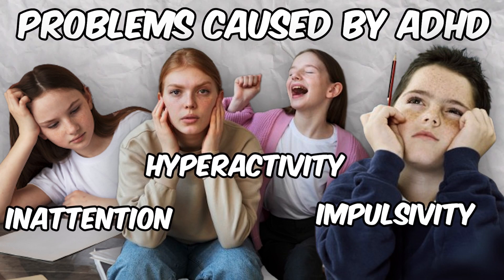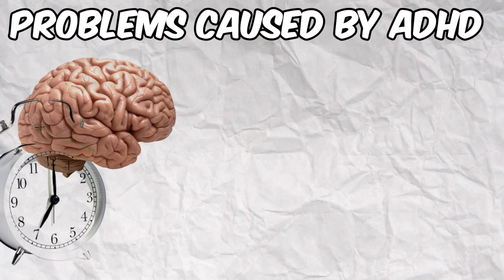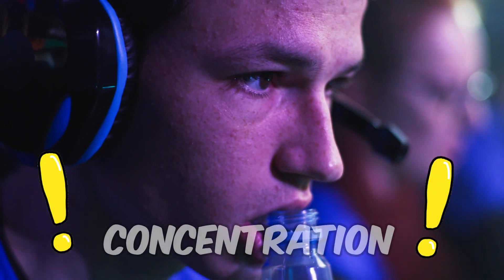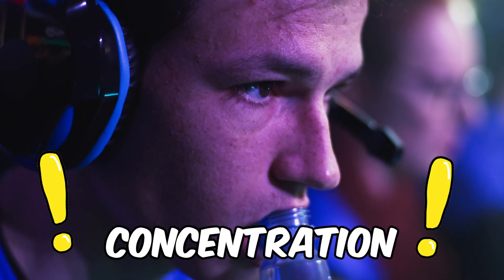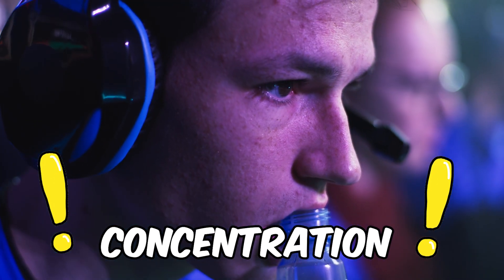Many people with ADHD have other problems with executive functions such as working memory, time management, task organization, and planning. Concentration can be especially challenging, and things that require sustained attention can feel impossible. These problems are not related at all to intelligence or even desire, but a difference in how the ADHD brain works.